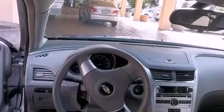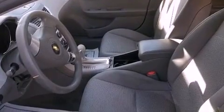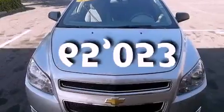Features include alloy wheels, air conditioning, cruise control, a traction control system, OnStar, side impact airbags, full power accessories, and this vehicle has fewer than 66,000 miles on the odometer.